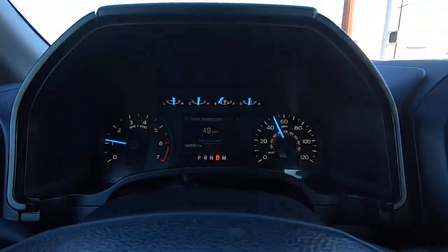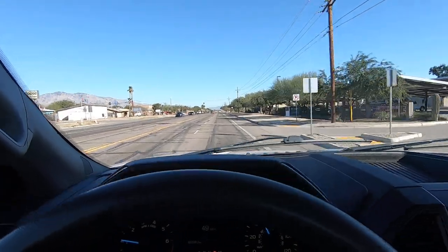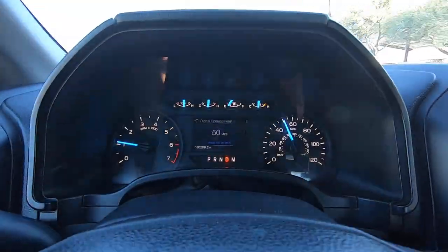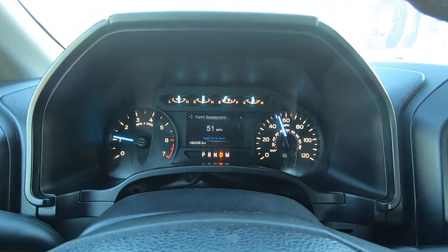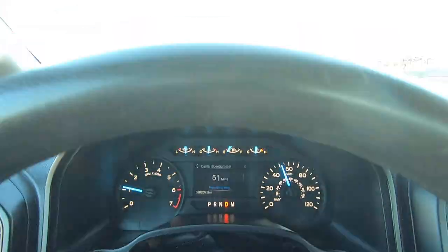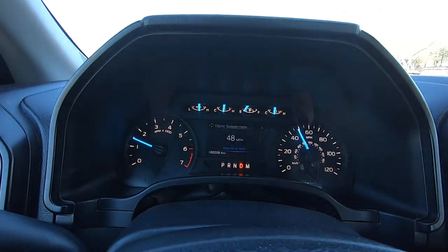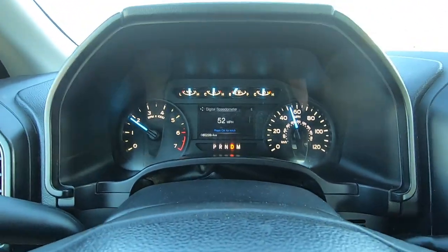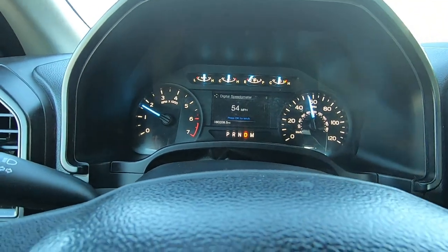Nice truck. Now we're on Ruthroff going east. Nothing much to report here other than it's a nice truck. My videos can last 17 minutes and 38 seconds on YouTube — I'm not really sure how that came to be, but it's always been that way. At 17 minutes and 38 seconds, you'll just see me go away — it'll be over.